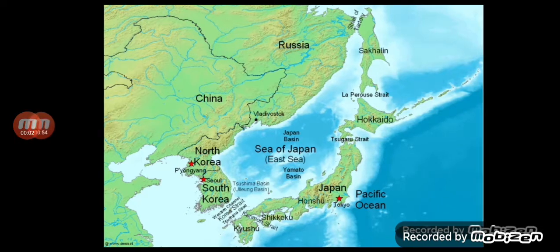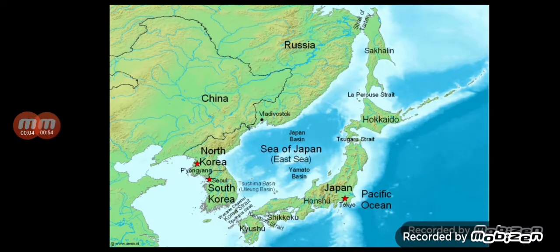Hey guys, welcome to Mandela Effect. I posted on my previous video about Japan Mandela Effect. Japan is now so close to South Korea.